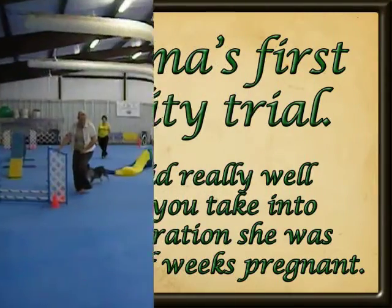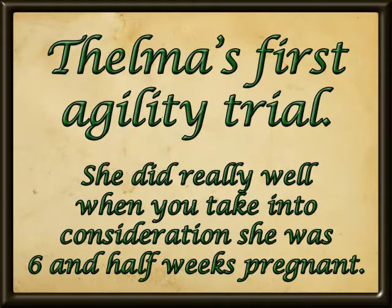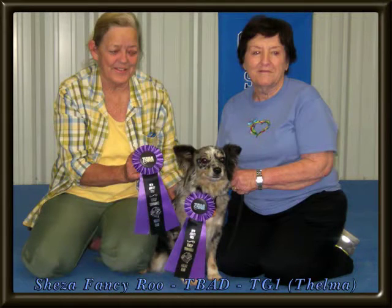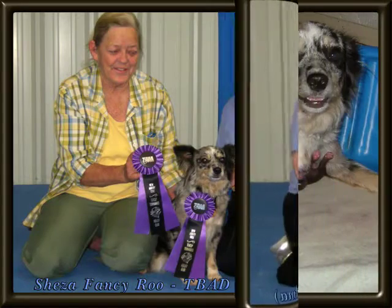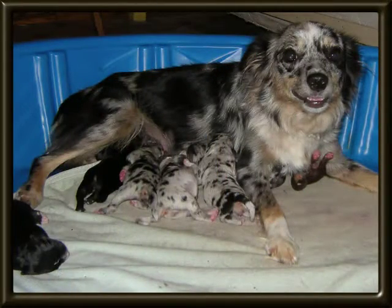We feel like Thelma did really well given the circumstances. It was my first trial as well. We have a long way to go to be good, but with very few classes and a new experience for both of us, I'm really proud of what we did. It wasn't long after the trial that she delivered eight healthy babies. I think she likes being mom the best.